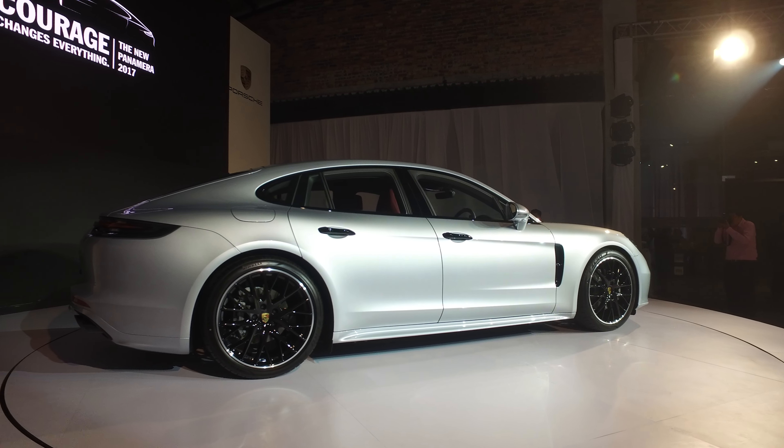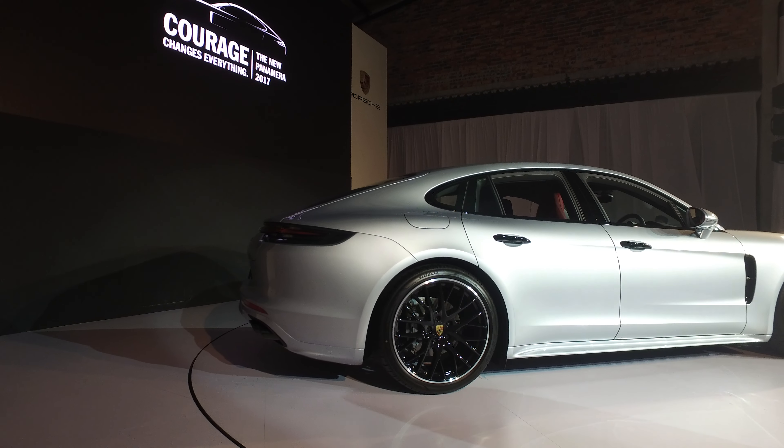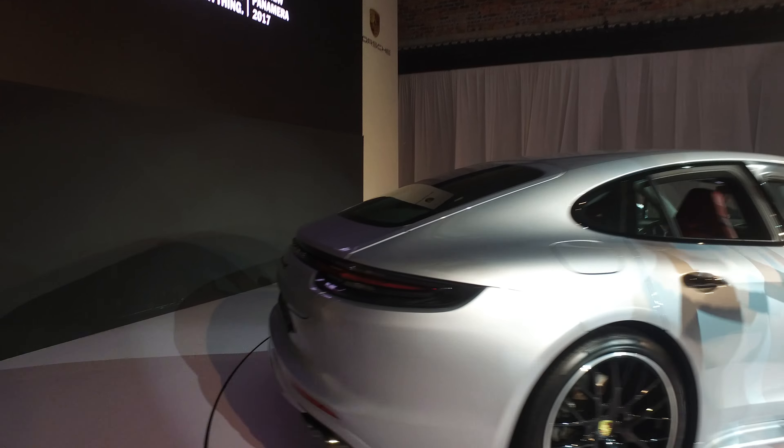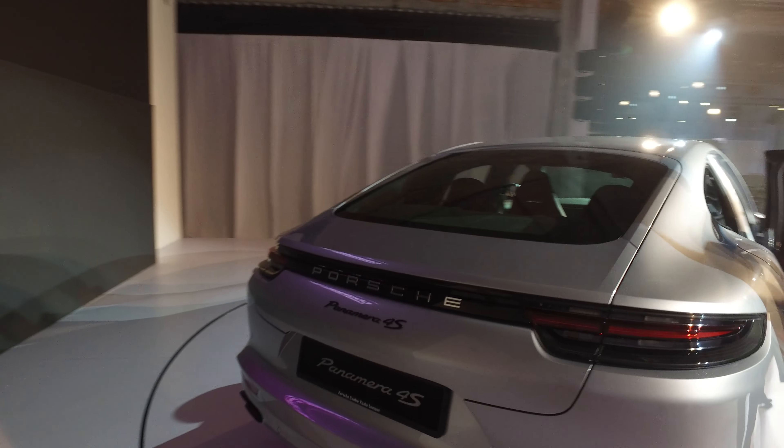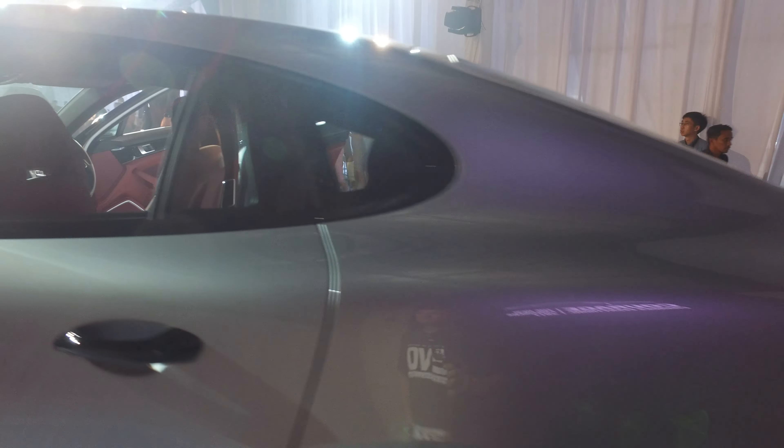It's okay to go on the stage, right? Please, the door is open guys. I start for you all. That's the Panamera and this is super impressive.